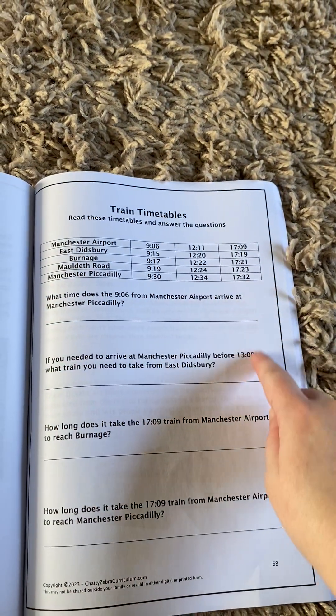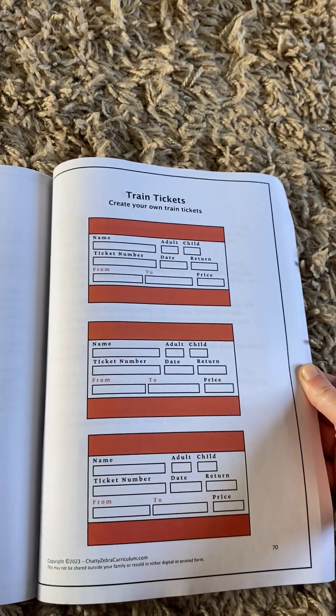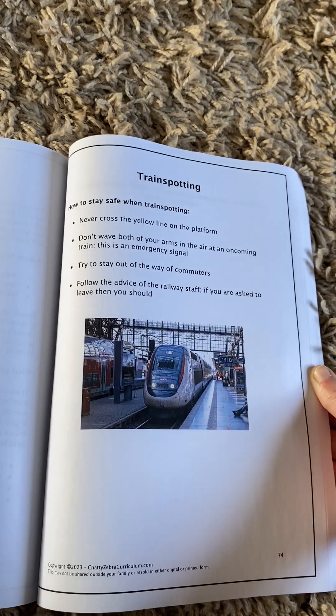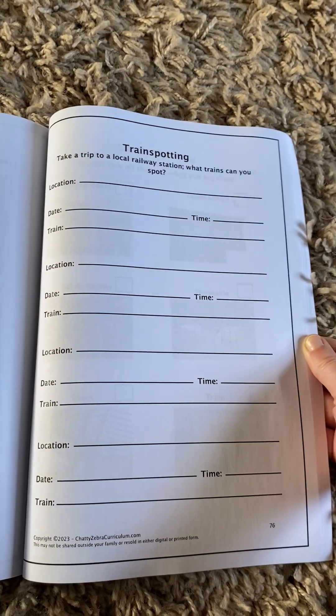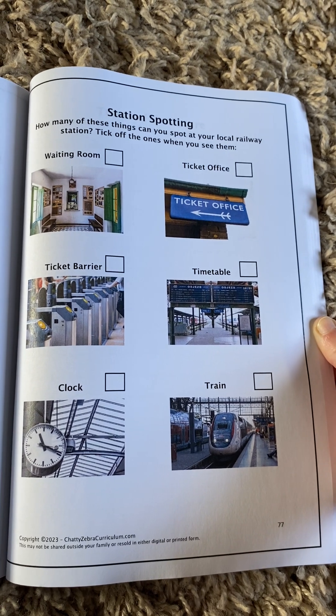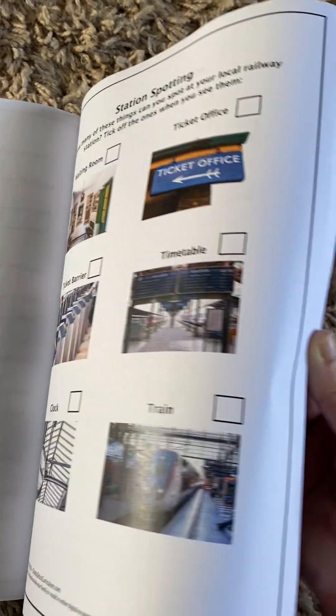There are train timetables — it's a little bit of maths, looking at the timetables and working out the time differences and things like that. They can create their own train tickets. There's model railways and a plan-a-model-railway activity, and train spotting — I have a feeling we'll be doing this a lot. There's a section on safe train spotting, a chance to go train spotting and record what you see, and a tick list where you could do a tally or tick off things you're seeing at the train station.